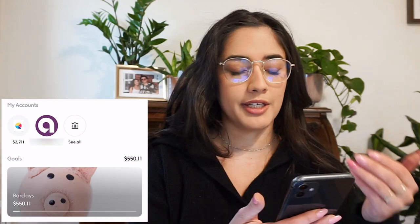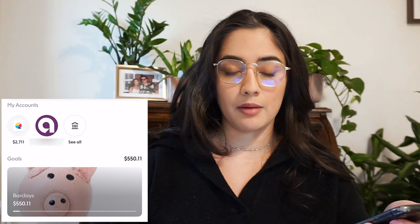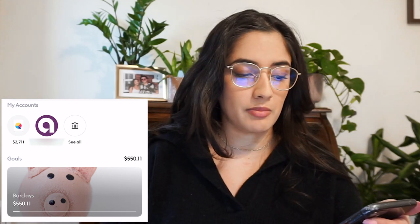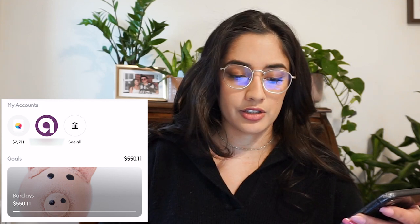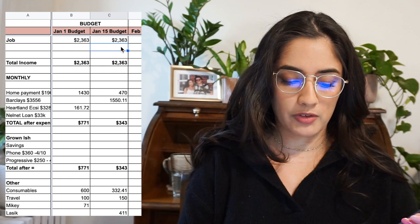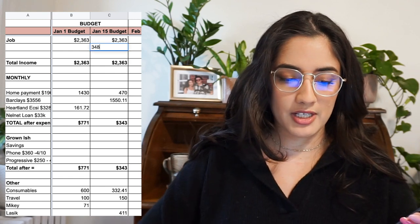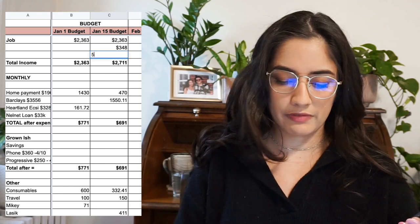So I'll open my Capital app and immediately look. I usually have some money left over from my previous month because I don't usually spend all the money. So today it says I have $2,711. There's an additional $348 that I'm bringing over from my previous month, and then I also have $550 that I saved for a credit card.